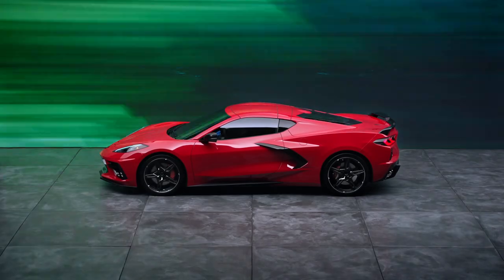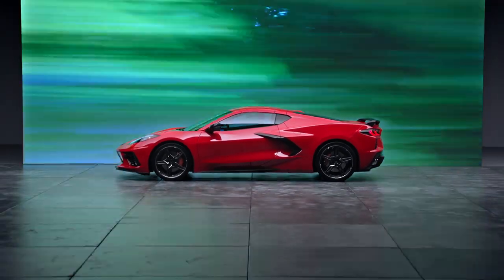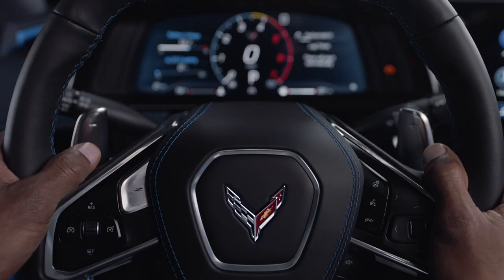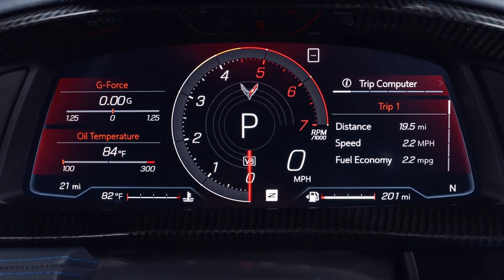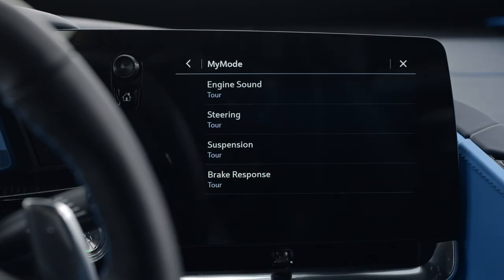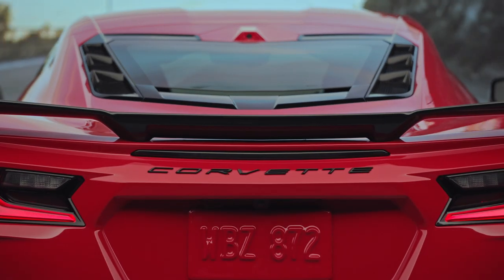There's nothing you need to do for these four modes. But beyond those, there are two modes that allow you to customize nearly every component of driving. Those are Z mode — your ideal setting for spirited driving with more of a single-use application — and my mode, used to personalize everyday driving as it can be left set over ignition cycles.